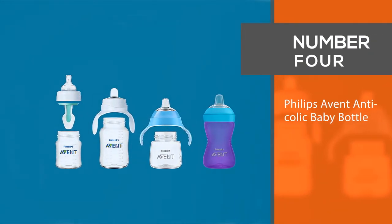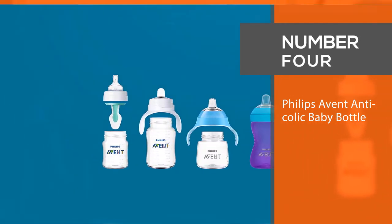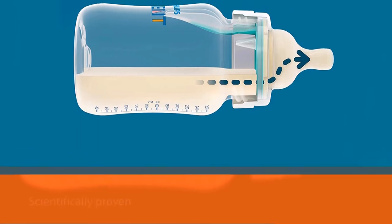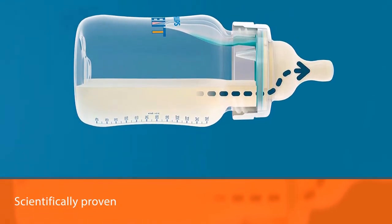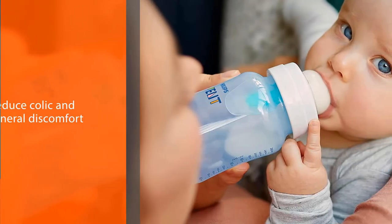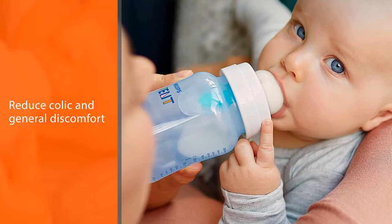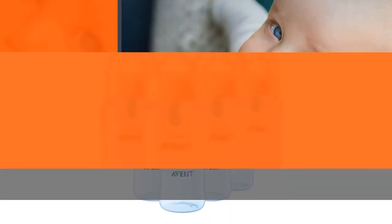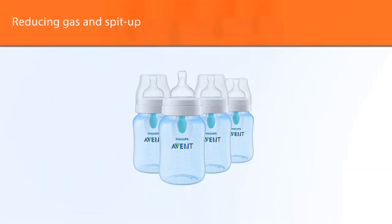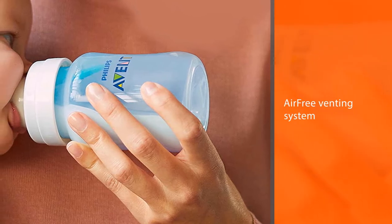Number 4: Philips Avent Anti-Colic Baby Bottle. If you're not sure how much of a difference a bottle can make, these bottles from Philips have been scientifically proven to reduce colic and general discomfort by reducing gas and spit up. They are equipped with the company's special air-free venting system, which helps reduce the amount of air your baby takes into their tummy. They are designed to be easy to hold, and the nipple is structured to prevent it from collapsing, so your baby's meal can be as enjoyable as possible.